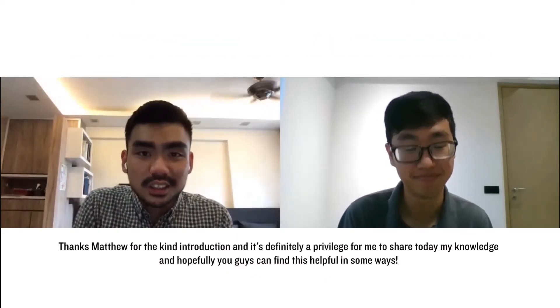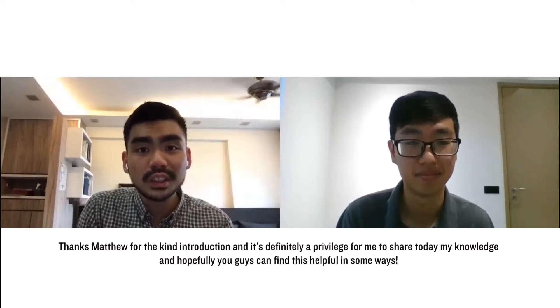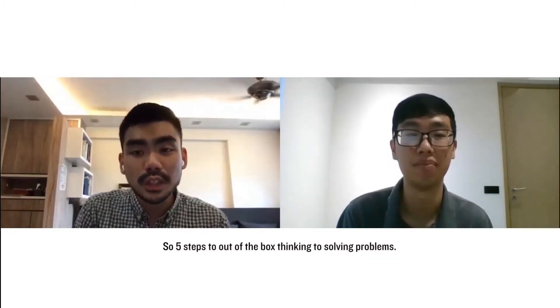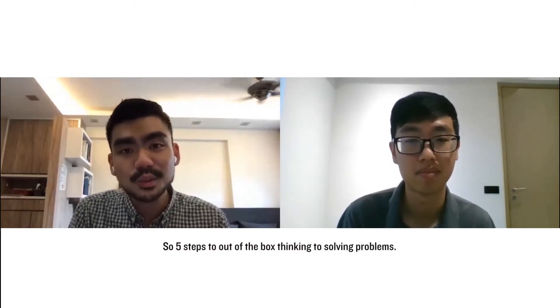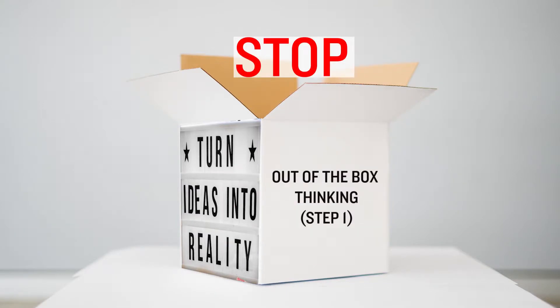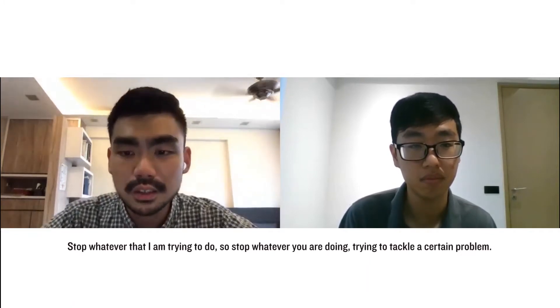Thanks Matthew for the kind introduction — it's definitely a privilege for me to share today my knowledge, and hopefully you can find this helpful in some ways. So five steps to out-of-the-box thinking to solving problems. Step one for me is to stop — stop whatever you are doing when trying to tackle a certain problem.